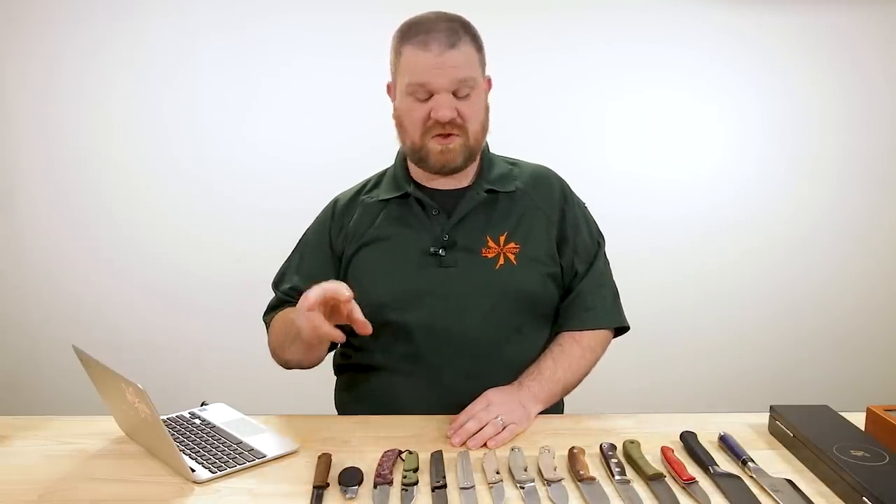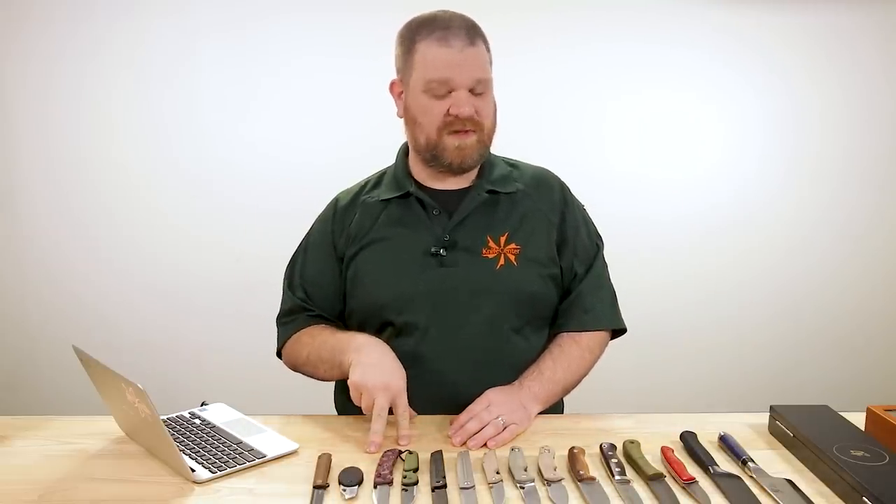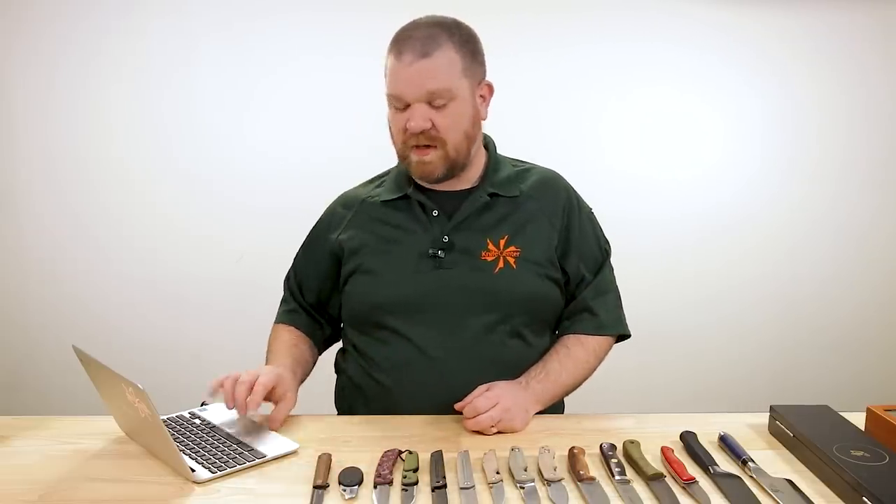I mentioned the holidays right at the beginning because we've got two new knives from Boker this week, freshly landed, that I think are really good. They're going to make really good gifts this year and they're not too expensive either, so you're not going to have to stretch too far.